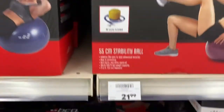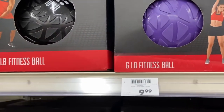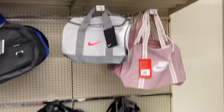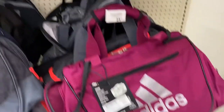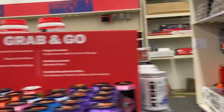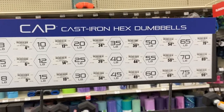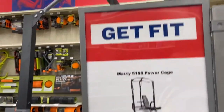Once somebody is working out with you or motivating you, it makes it better. They have workout balls for $21.99 and smaller ones for $12.99 and $10. They also have workout bags — Nike bags for $29.99, Adidas bags for $34.99, and Under Armour bags for $45. And they have weights — dumbbells in 3, 5, 8 pounds and different iron dumbbell sets at various prices. And there's a 'Get Fit' sign for $2.99!